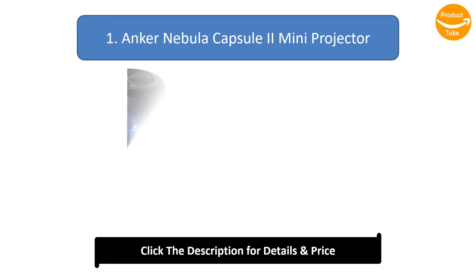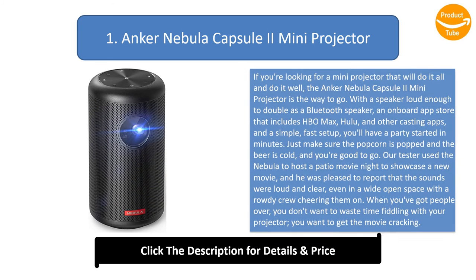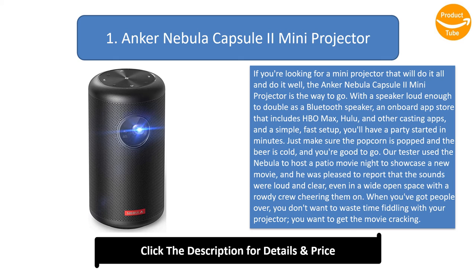Number 1: Anker Nebula Capsule 2 Mini Projector. If you're looking for a mini projector that will do it all and do it well, the Anker Nebula Capsule 2 is the way to go. With a speaker loud enough to double as a Bluetooth speaker, an on-board app store that includes HBO Max, Hulu, and other casting apps, and a simple, fast setup, you'll have a party started in minutes. Just make sure the popcorn is popped and the beer is cold, and you're good to go.